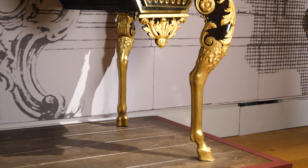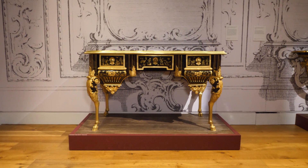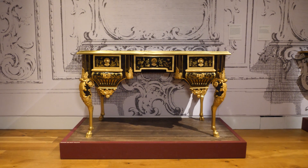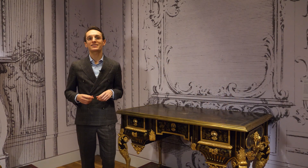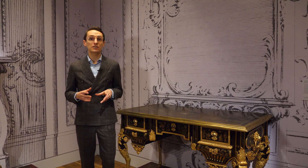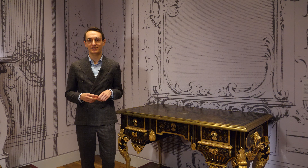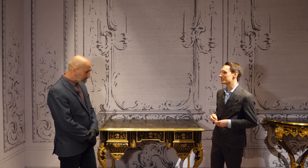The hunting theme of this writing desk would have been appropriate for an aristocratic hunting lodge or for a Parisian residence of an individual interested in reaffirming their status. Let's now hear from senior furniture conservator Jürgen Huber about the treatment carried out on this desk. Thanks, Felix.